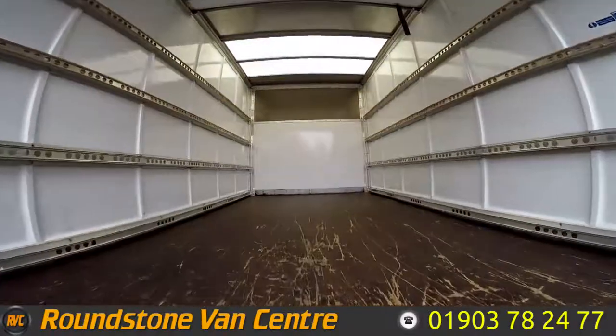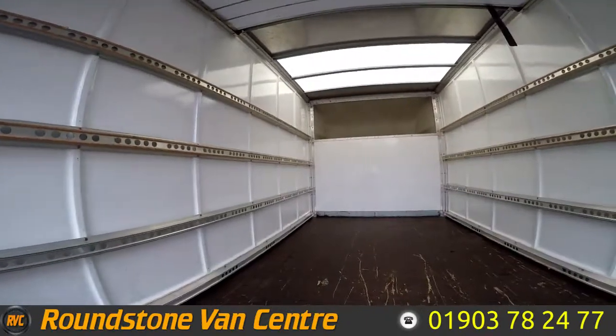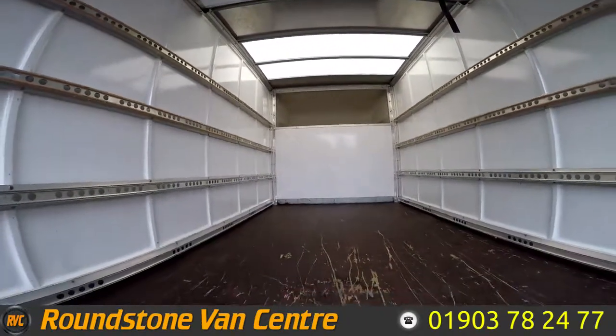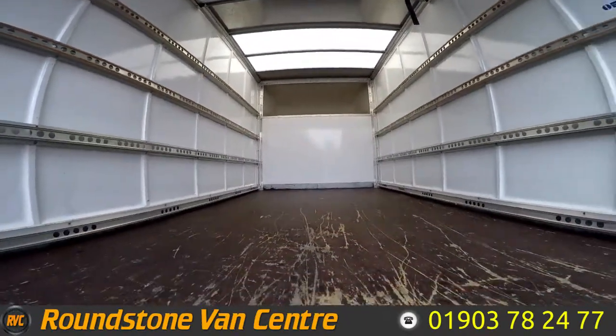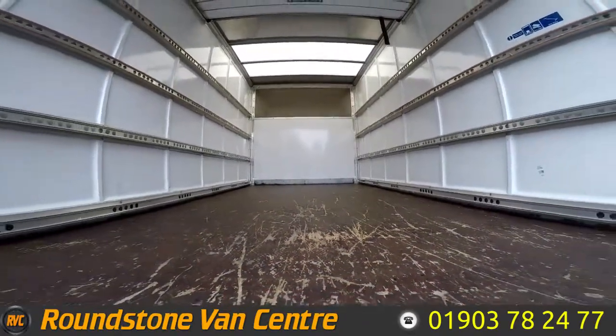I've shown you into the rear Luton area. You can see it's got normal storage above the cab, it's got fixings to both sides, and it's got an internal floor measurement of 13ft 6 inches. The vehicle overall height is 10ft 5 inches.